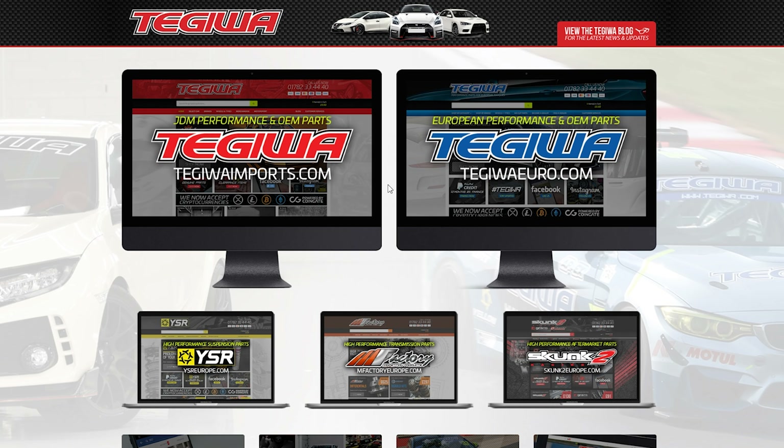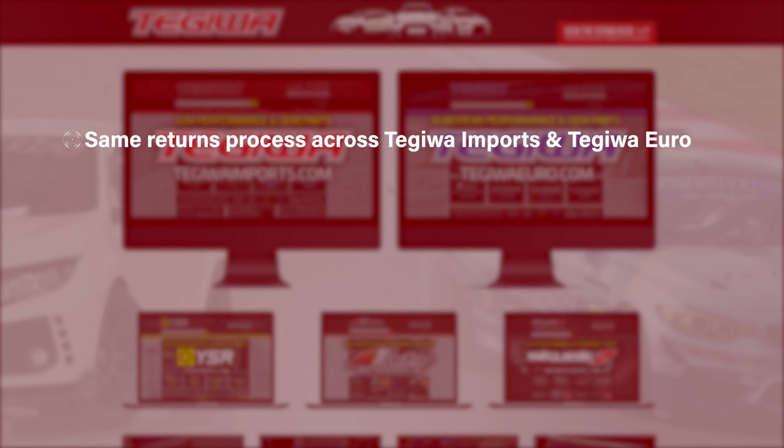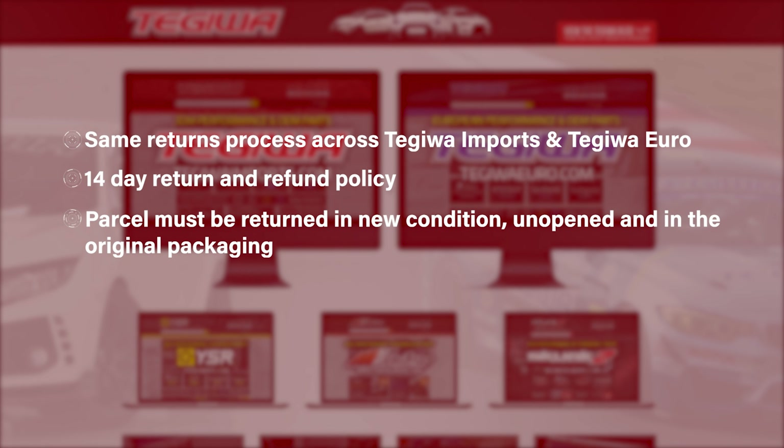A few side notes before I get into it. The returns and refund process is the same for Tegawa Imports and Tegawa Euro. We offer a 14-day returns and refund policy from the date of delivery. The parcel must be returned in brand new condition, unopened and in the original packaging, and in this case you will receive a full refund to the value of the order.